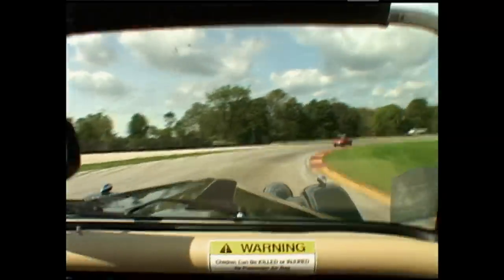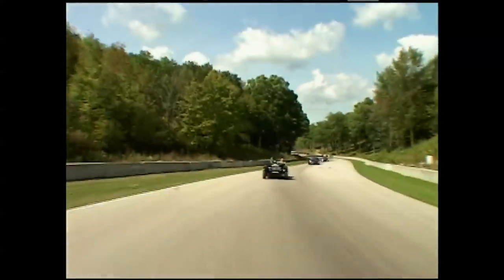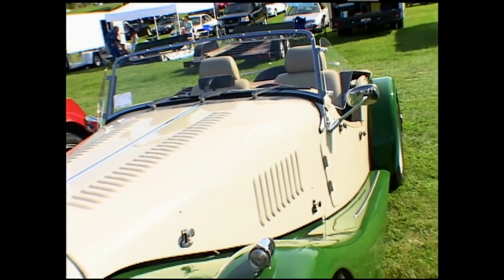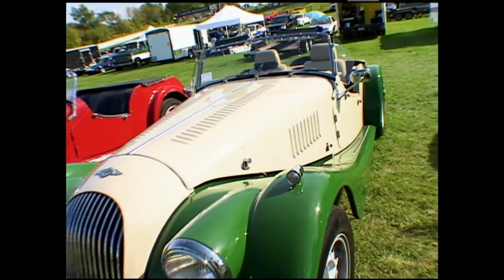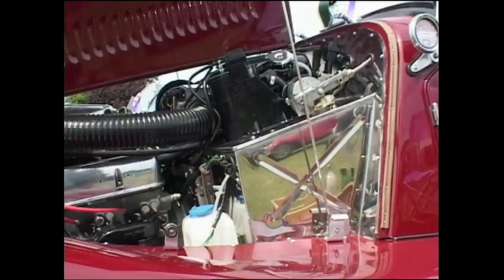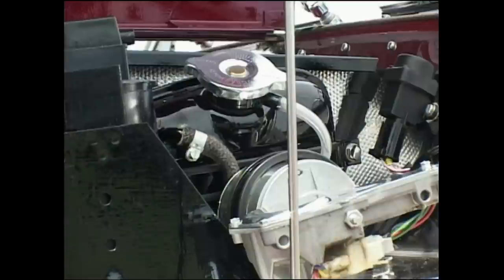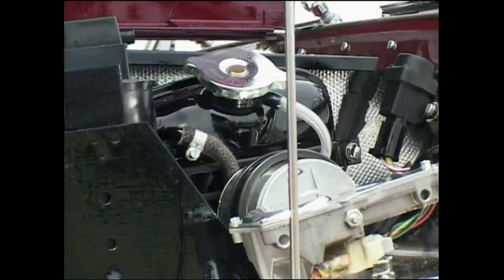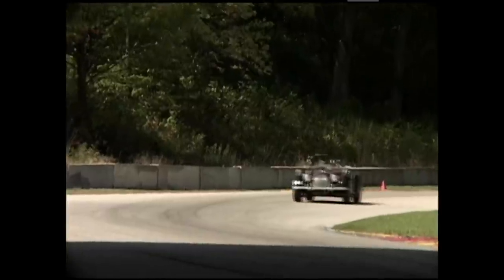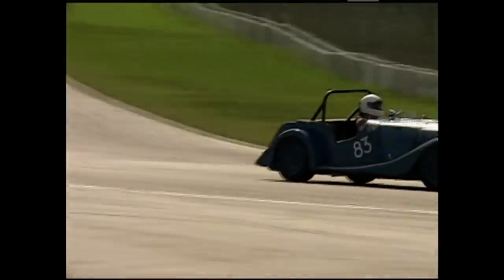By 1966, it was becoming necessary to once again upgrade the engine if the company was going to continue to attract buyers interested in performance. They turned to the Rover company and licensed its aluminum V8 engine. The new Plus 8 model was unveiled at the Earls Court show in 1968. The new, more powerful engine under the hood of the lightweight car increased its driving excitement. The Plus 8 was soon turning up at leading sports car races, and it showed its racing pedigree when the cars began to win championships, including the British Sports Car Championship in 1978.